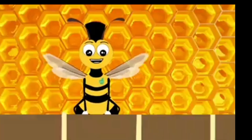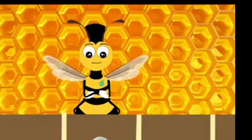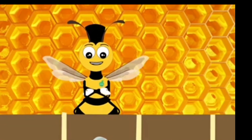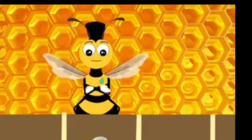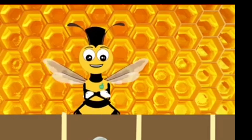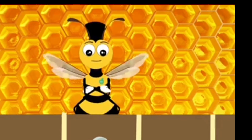In stage one, the queen of the hive will lay a single egg in each section of the honeycomb. These eggs will hatch in approximately four days.